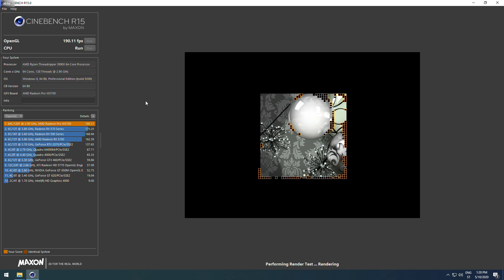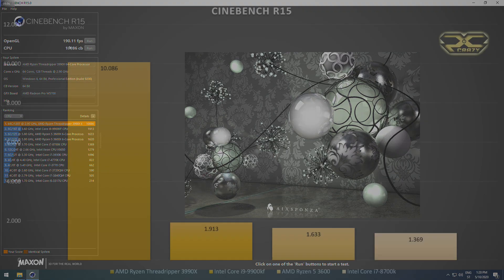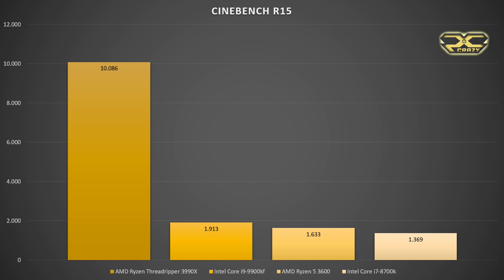In Cinebench R15, I tested standard consumer processors like the i9-9900KF, Ryzen 5 3600, and Core i7-8700K. In both R15 and R20, the benchmark image loads extremely quickly and it's magnificent to see such power. The scores make it clear why the 3990X is so far above consumer processors. The Threadripper was running around 60°C to 65°C on the Fractal Design Celsius S36 cooler.